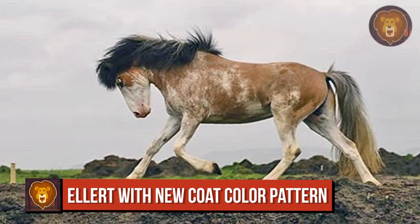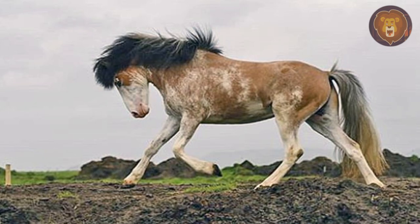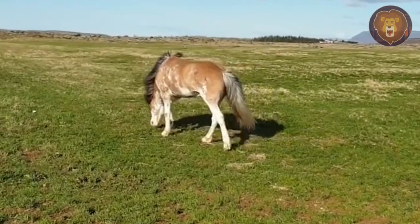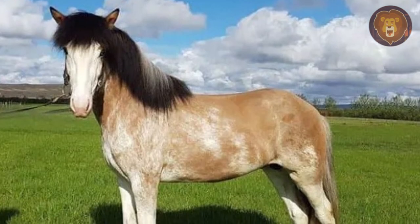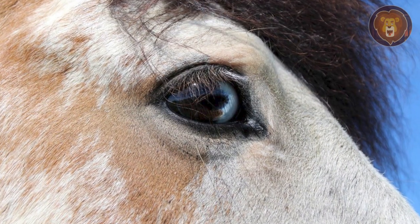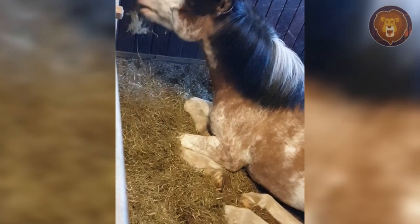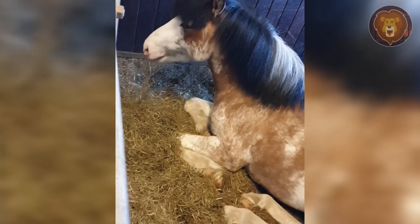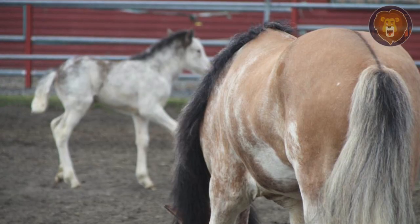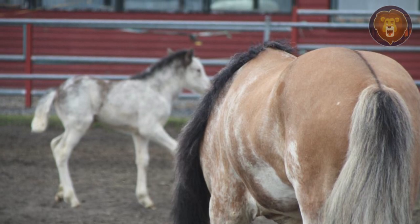Number 10. Ellert is a purebred Icelandic horse who was born with a striking and rare coat color pattern called Jörgjötter. Unlike the typical color expected from his parents, Ellert has a bald white face, white splattering on his body, and blue and brown eyes. This unique pattern was attributed to a specific gene mutation. According to genetic expert Freya Imslin, Ellert has a variant that is only present in him and his offspring, and this particular change doesn't exist in any other horse in the world.